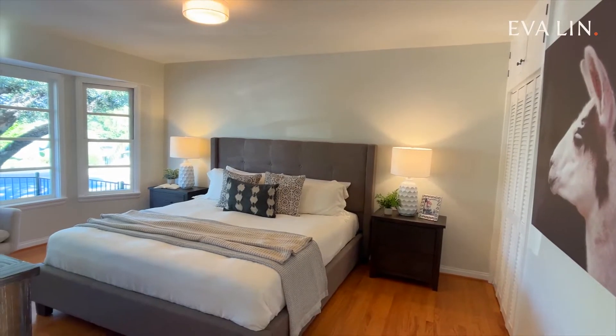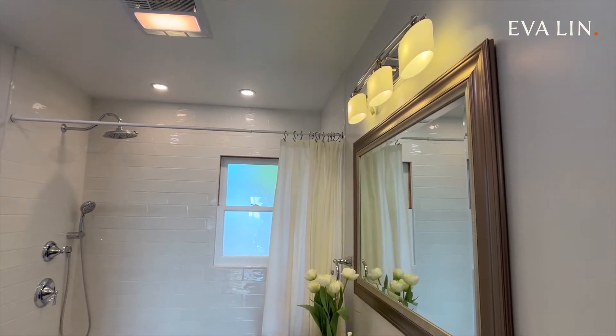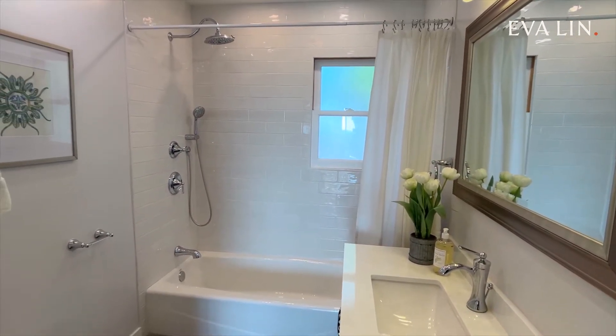Up here on the main level, you'll also find two bedrooms sharing an updated bathroom. Both bedrooms are comfortably sized, and the beautifully updated bathroom features slate floors, a marble sink, and gleaming subway tiles.